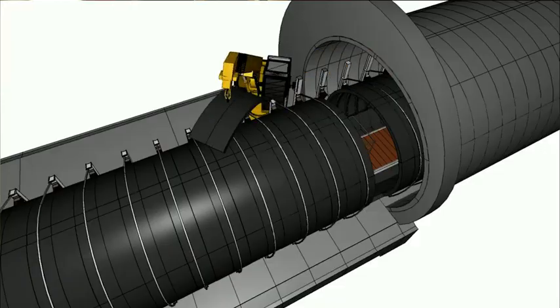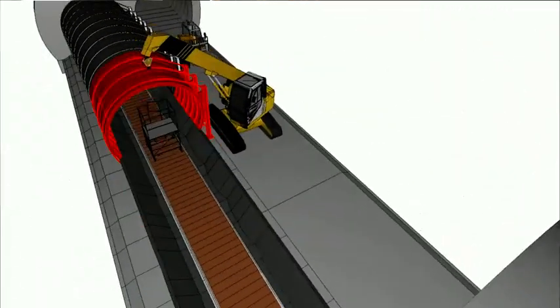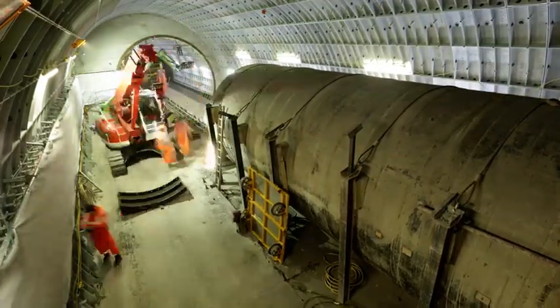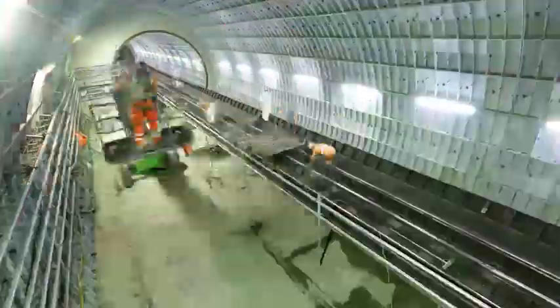In terms of the overall tunneling works, the key was to work towards three possession dates that we had set in stone about 18 months ago. When the possession dates came, we had a target of using three weekends to remove all the cast iron rings. We actually removed the whole lot — 226 rings in one weekend at both sites — which was an absolutely phenomenal performance. And we did all that without a single accident. It really, really was a success story.